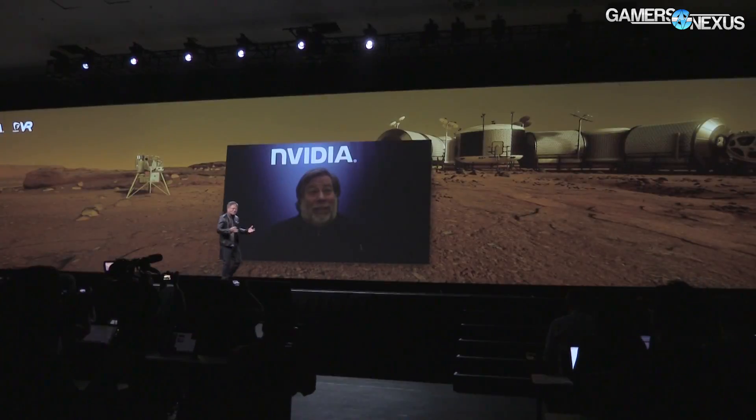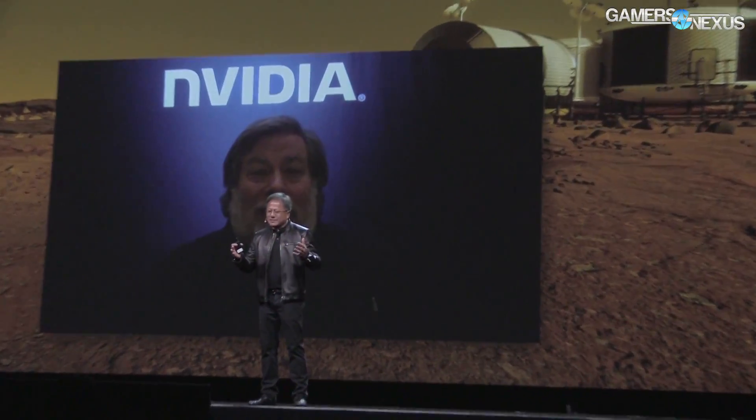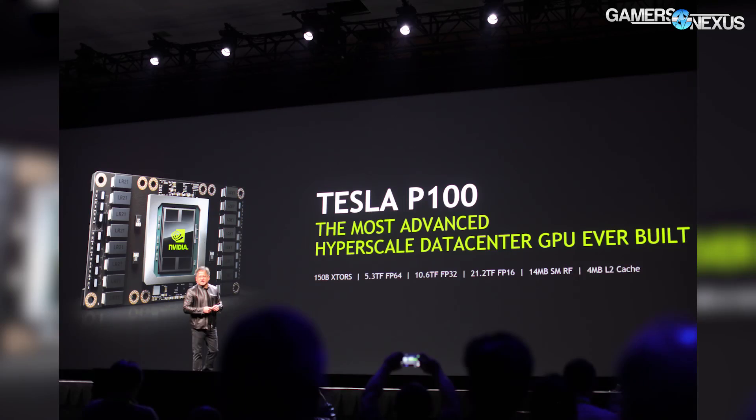The next major announcement at the keynote was the introduction of the Pascal Tesla P100 — that's the first Pascal GPU being produced at mass, and it just entered volume production. The Tesla P100 is not a consumer solution, not a GeForce product; it's more on the supercompute side.